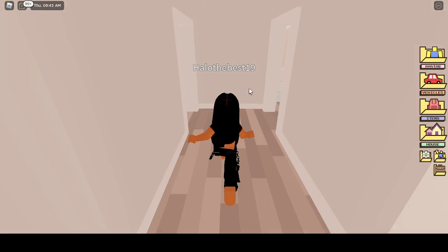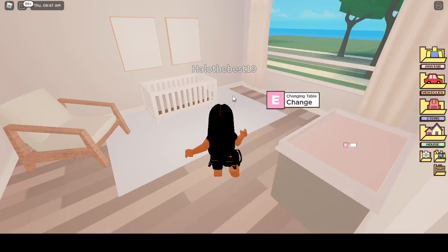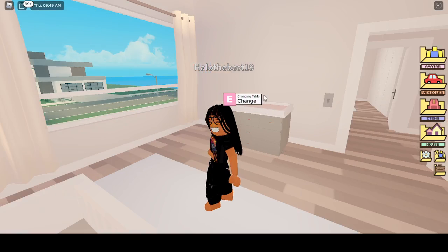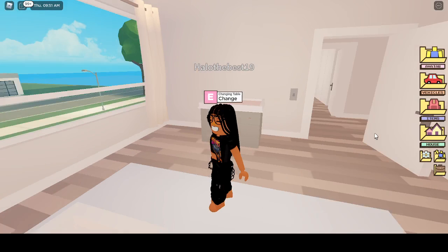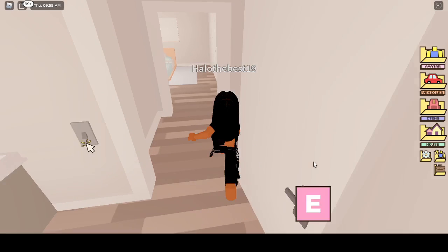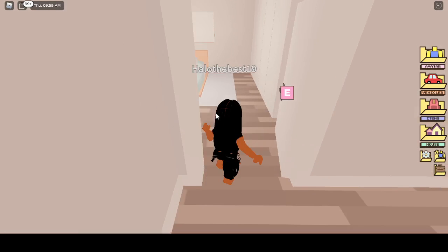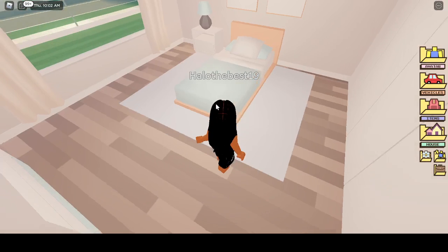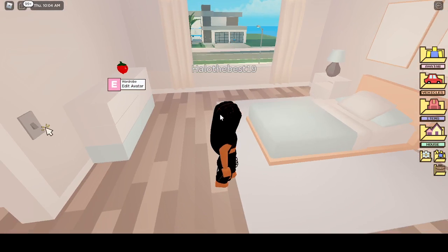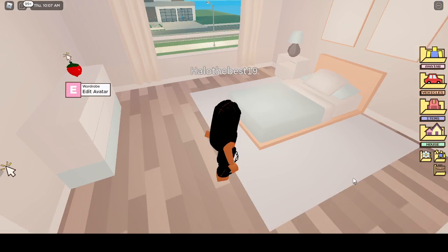Oh my gosh, this is a baby's room. We don't have any babies — we just have a boy and a girl. I'm a single mom with two twins. This is a great teal color — my daughter can have this one.